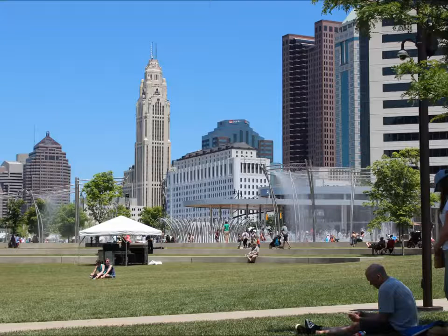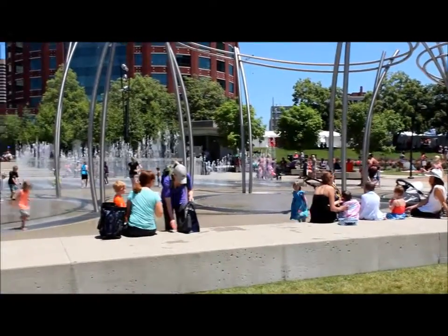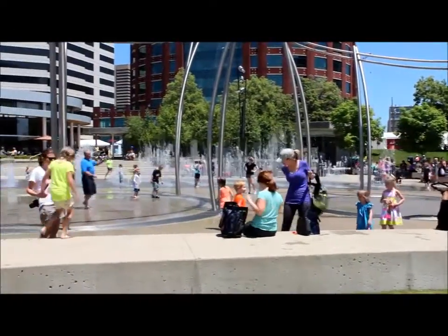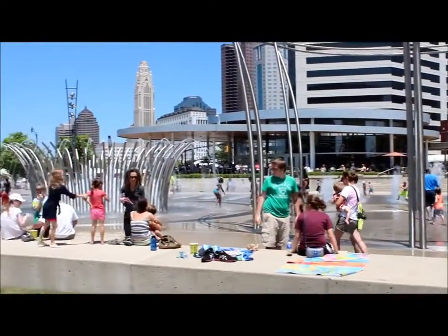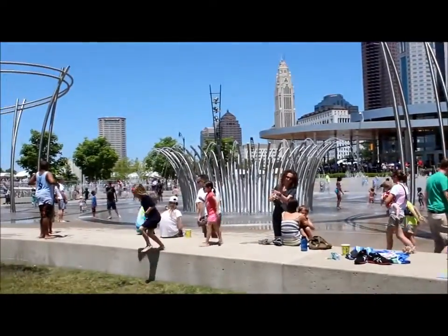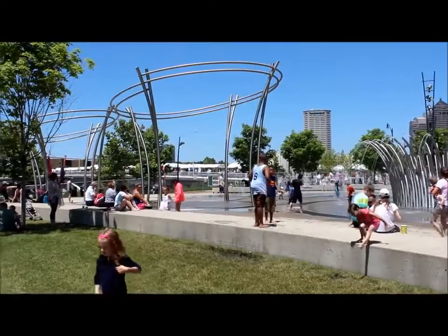This awe-inspiring fountain is the centerpiece of Bicentennial Park and the Scioto Mile. Designed by the Waterworks Company of Toronto, Ontario, the Scioto Mile Fountain is both an architectural marvel and an interactive area for aquatic play.